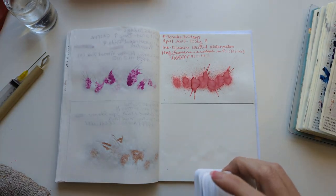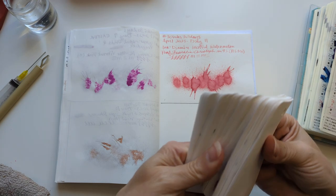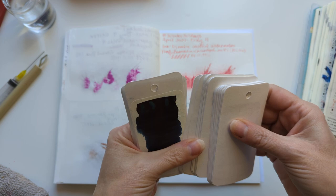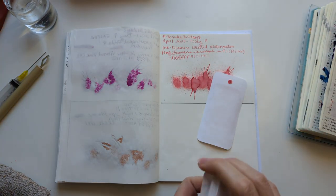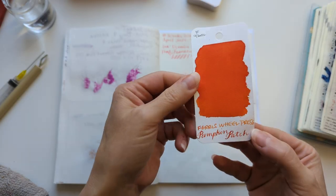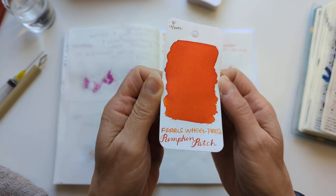So let's move on to picking today's random sample. It's gonna be this one — I'm not looking. And it is... oh! Ferris Wheel Press Pumpkin Patch.